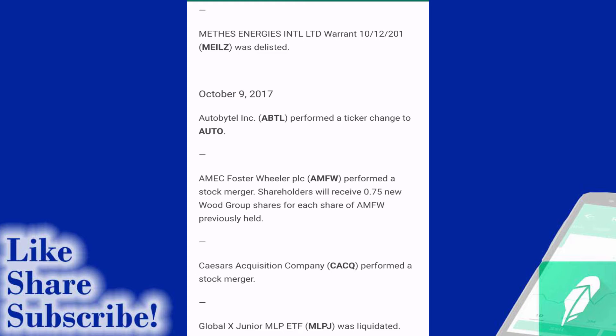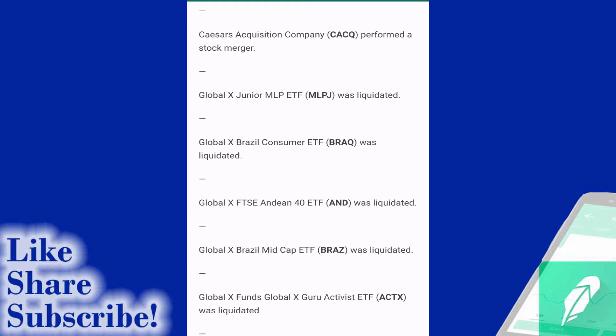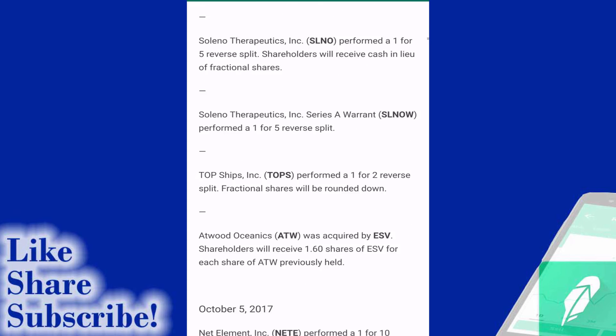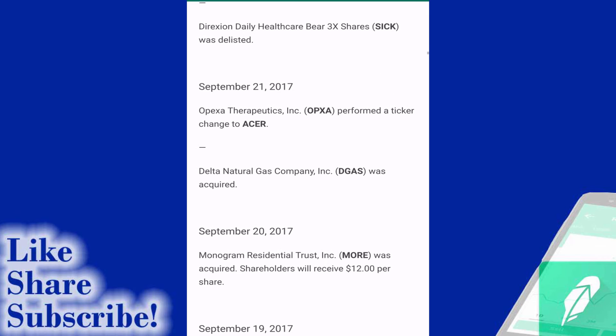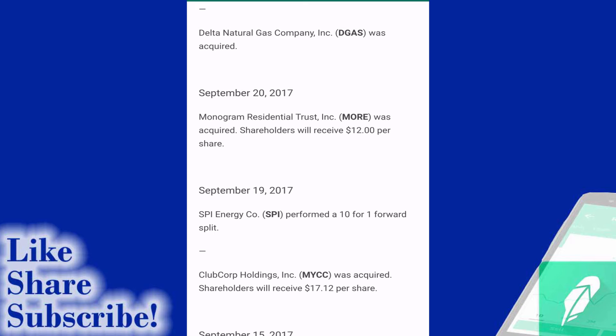You can see in the middle here AdvisorShares - a number of their stocks have been liquidated. SPRD had a number of stocks liquidated as well as changing ticker symbols. We can see lots of reverse splits, lots of delisted stocks. You can see another ticker symbol change - ABTL to AUTO. Another stock liquidated - MLPJ. And if I keep scrolling here, I believe there's a bunch of SPRD ETFs - very popular ETFs that have actually been liquidated. Oh, there's another stock I had in the past - OPXA - which has now changed to ACER. Very interesting.